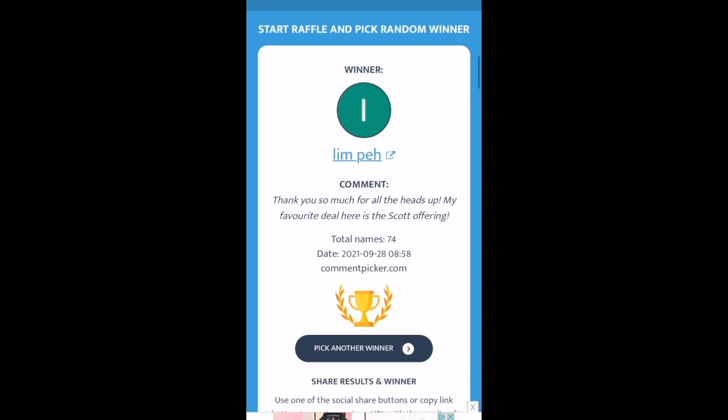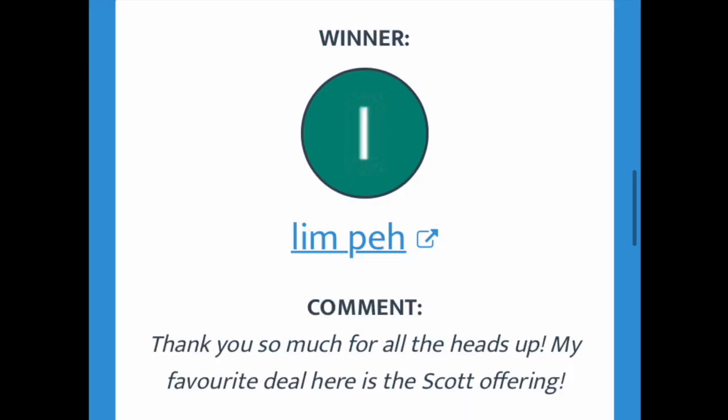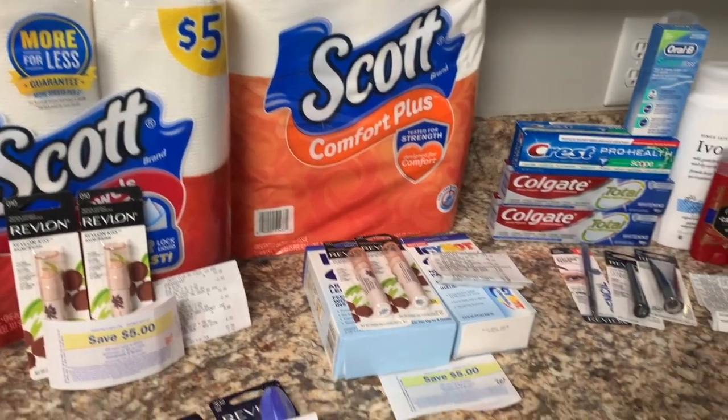Before we head home I want to go over the giveaway winner for the Amazon gift card from last week — Lynn Pay is the winner! Go ahead and shoot me an email at Coupon Wins with Lins so I can get that gift card to you as fast as possible.